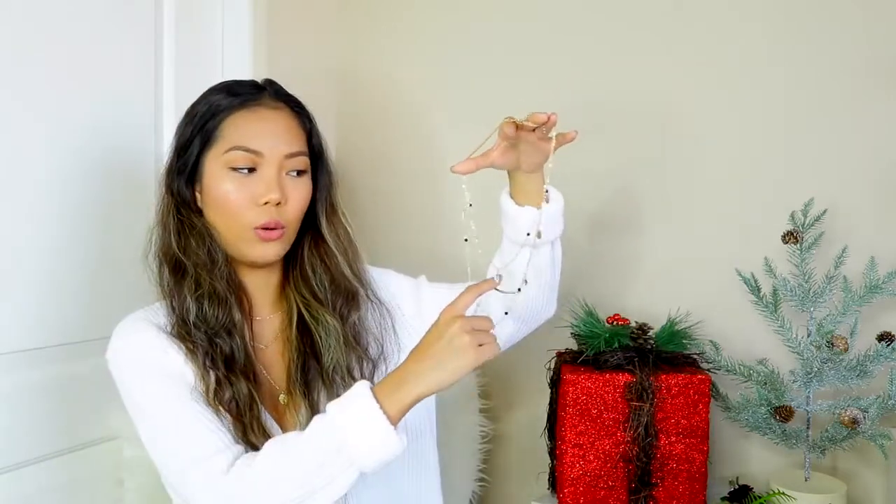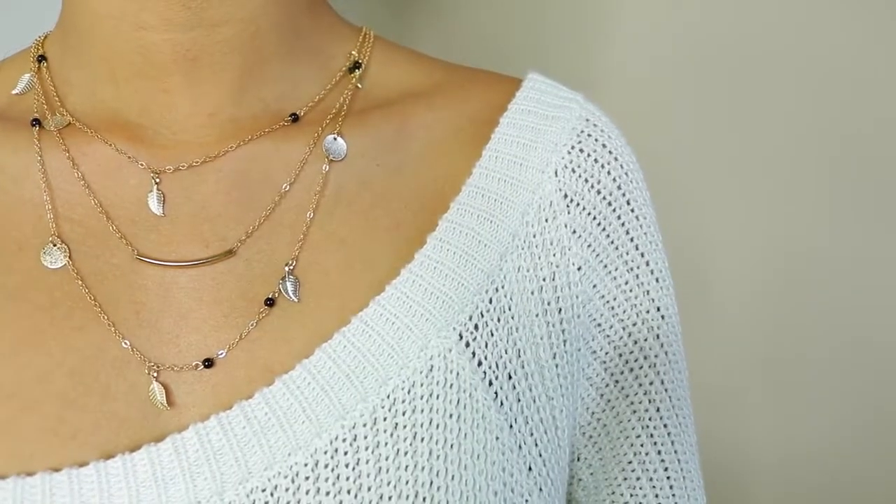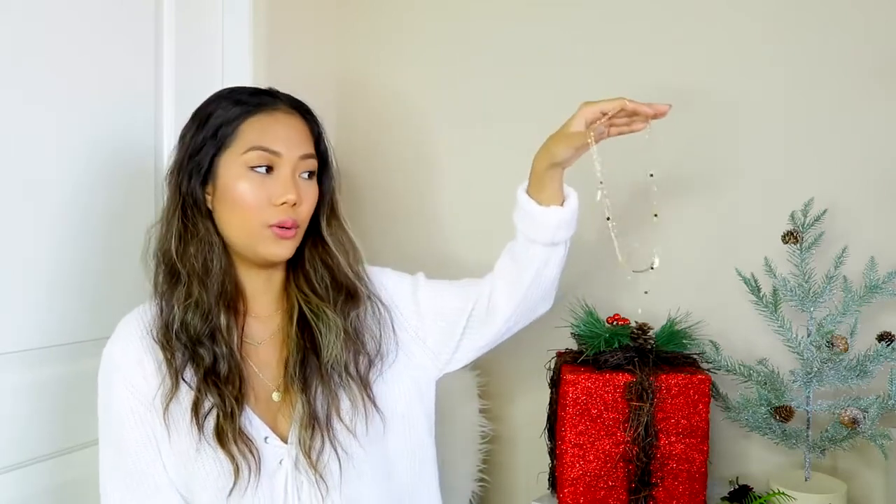Speaking of layered necklaces, I also picked up this other layered necklace. This one is not exactly the same as my necklace, but basically you have this gold bar again, and then the shorter necklace has this leaf, and then you have those mini coin shapes as well, and it also comes with these black beads. I think it's so cute and different and unique.